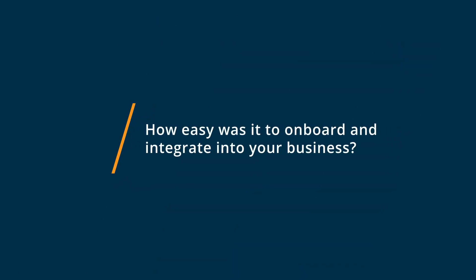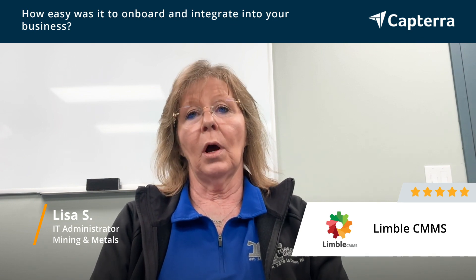It was very easy to get started with Limbo. Our maintenance techs were using the mobile app before we even had a chance to train them on it. Limbo made it very easy to do training for everyone, from the manager to the clerk down to the maintenance technician.